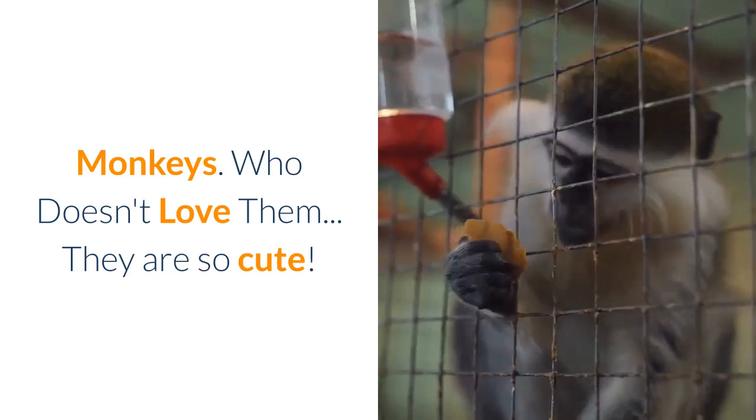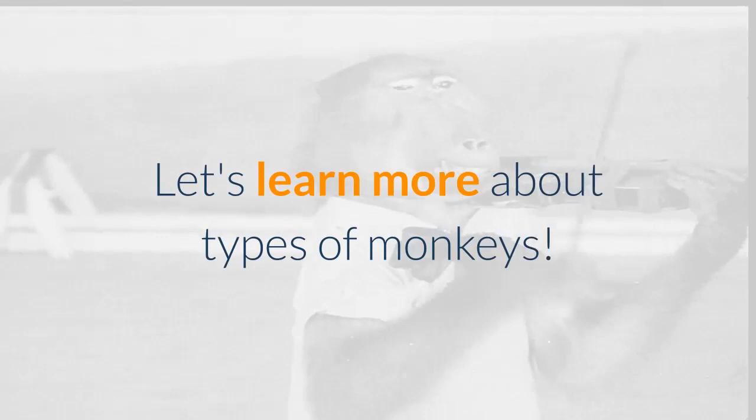Monkeys. Who doesn't love them? They are so cute. Let's learn more about types of monkeys.